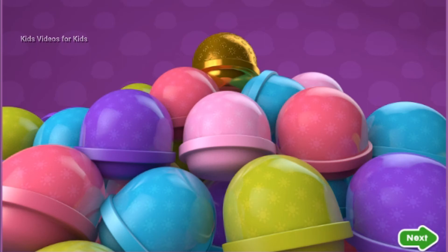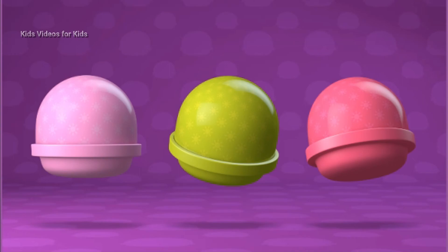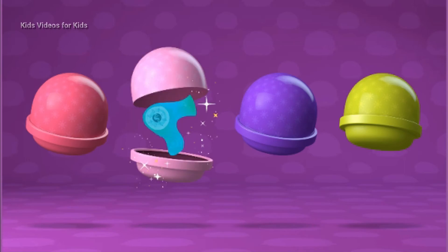Wow, look at all of these surprises! Let's go see what's inside. Tap one to open it — a cell phone. Let's see what's inside — tap on one — a blow dryer.